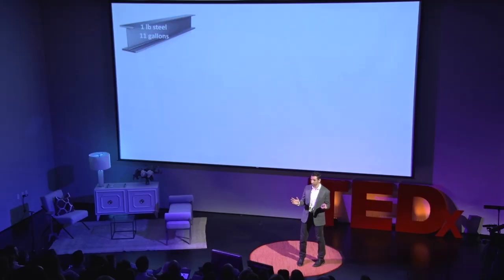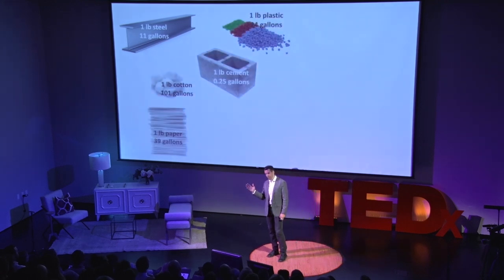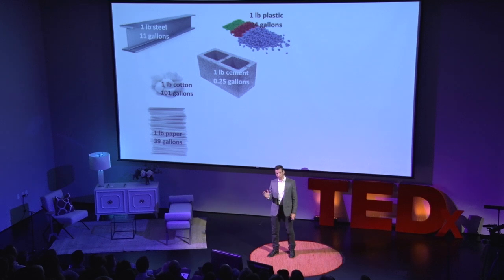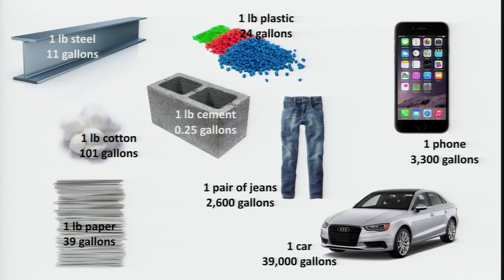But it's not just food. It takes water to make things. To make steel, you need water. One pound of steel, which is not a lot of steel, takes about 11 gallons of water. The same goes for all the raw materials we use — plastic, cement, cotton, paper — you name it, they all take water to make. What that means is the clothes that you're wearing, the phone that's in your pocket, the car you drove to get here, all represent enormous amounts of water. It takes water to do everything that we do.